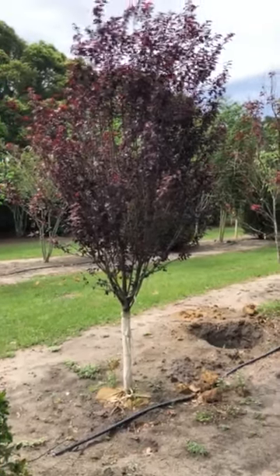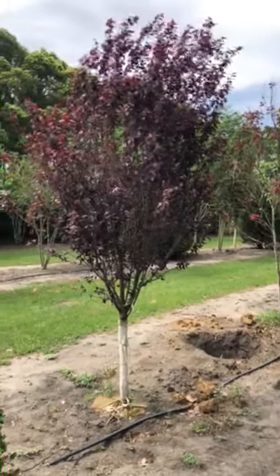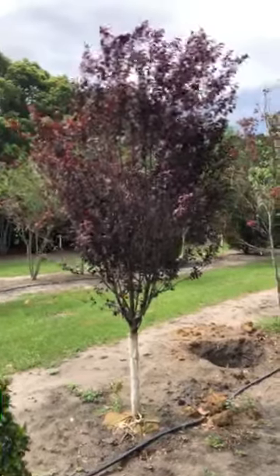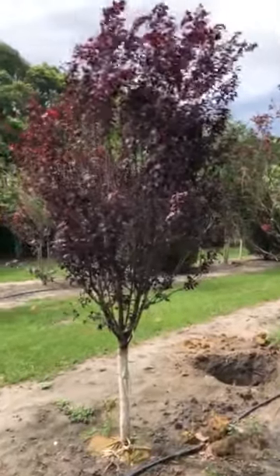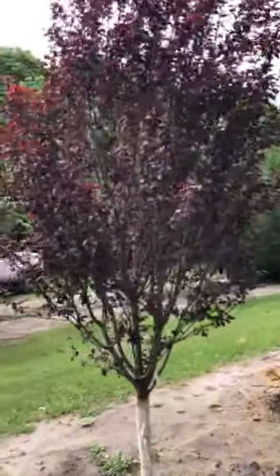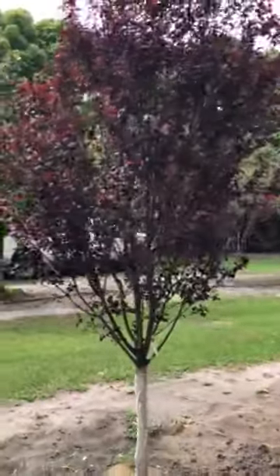Here's a unique tree that I have just found. It is called a purple leaf plum. This tree is about 1¾ to 2¼ inches in diameter and 10, 11, 12 feet tall.